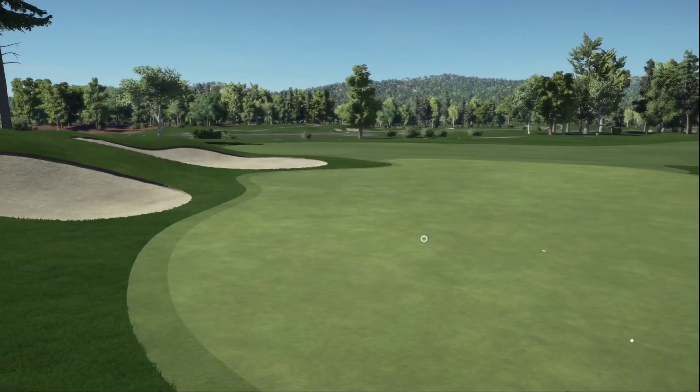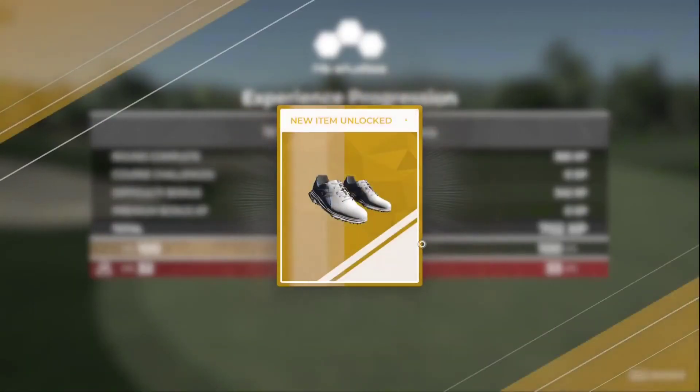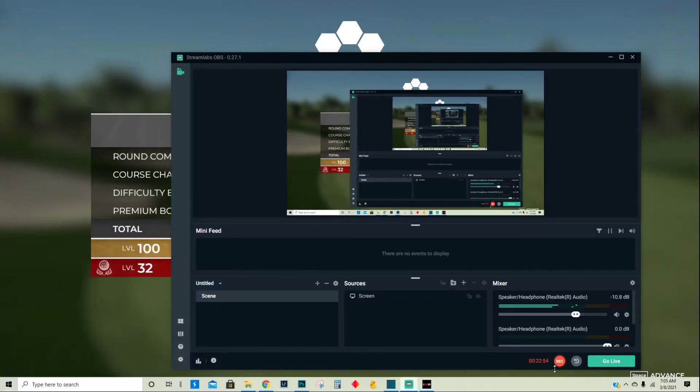Thanks for tuning in — hit that subscribe button if you haven't, and we will see you on round number four shortly. Well deserved — congratulations.